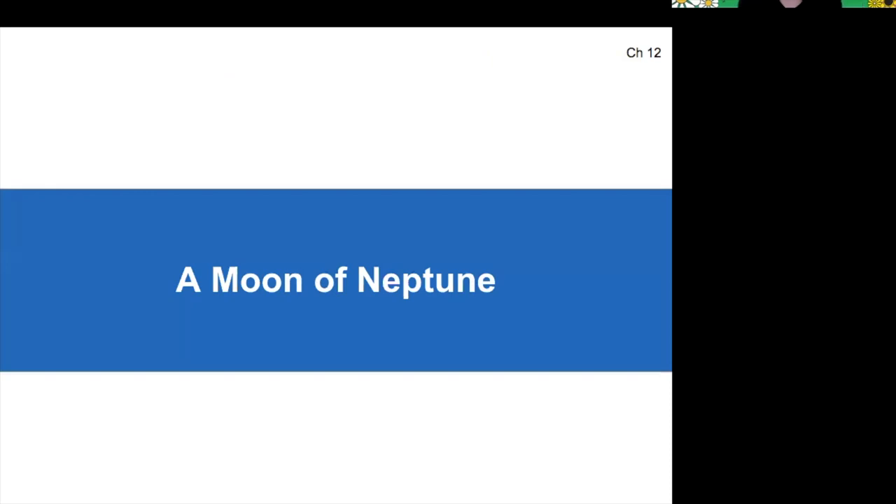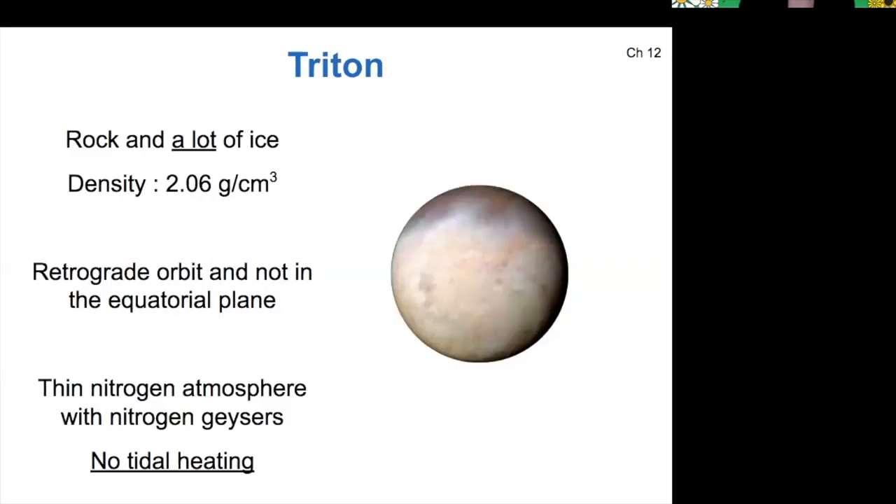Moving on in our tour, let's go to Neptune — the farthest gas giant. Neptune has a moon called Triton, which is its largest moon. Triton is pretty interesting because it is rocky and icy, so it has a relatively high density compared to the straight-up ice moons.